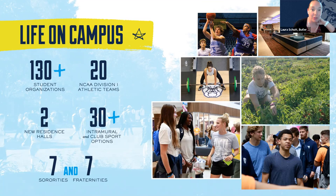Butler is a residential campus with a three-year housing requirement, and we recently built two new residence halls — one for first-year students and one for sophomores — both with a suite-style focus. We have 130 student clubs and organizations, a very active Greek life with about 35% of students participating, and 20 NCAA Division I college athletic teams as part of the Big East Conference. As a sports fan, you get free tickets to all sporting events including men's basketball, which is a really big deal on campus.